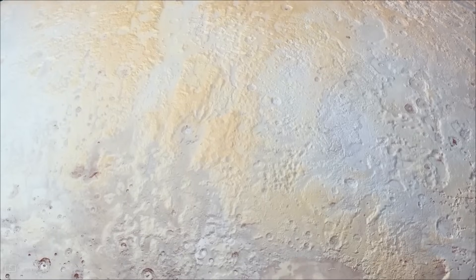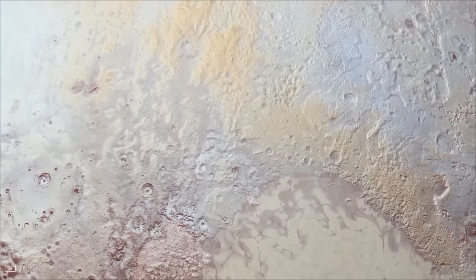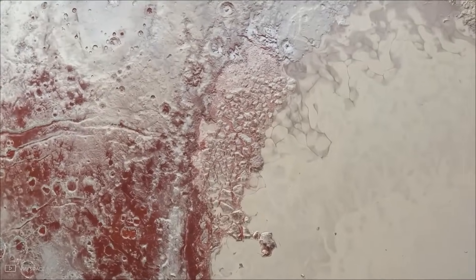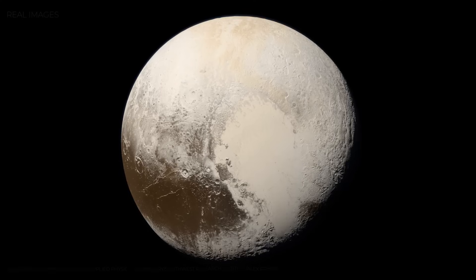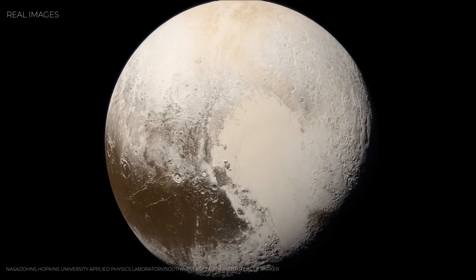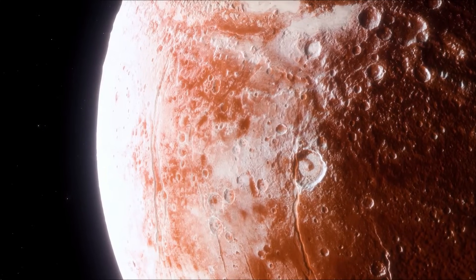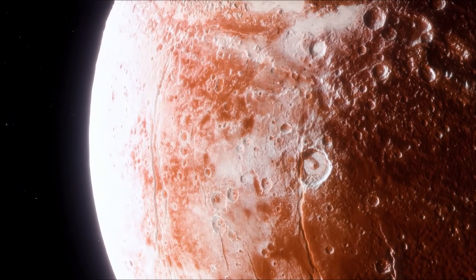When scientists zoomed in on Sputnik Planitia, they saw something extraordinary — a massive plane of frozen nitrogen ice stretching wider than Texas. But the real shock came from what wasn't there. No craters, not a single one. On most worlds, craters pile up over billions of years. Their absence here meant something unbelievable: Pluto's surface was young. In cosmic terms, it might have been reshaped just a few million years ago, the blink of an eye compared to the age of the solar system.